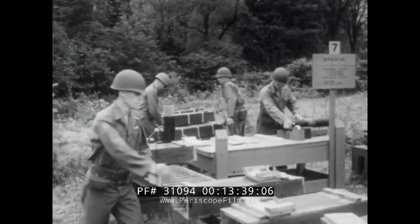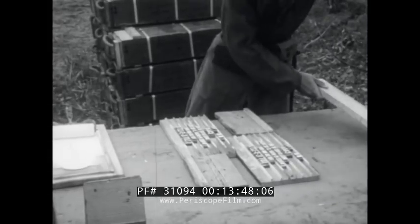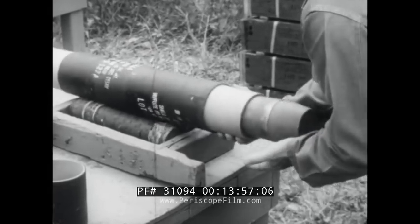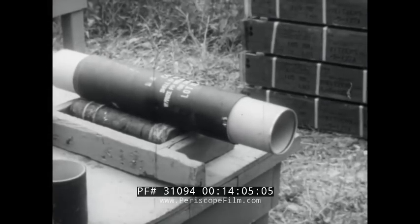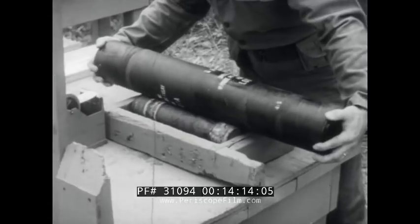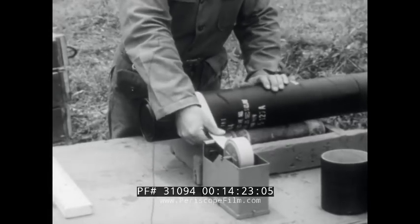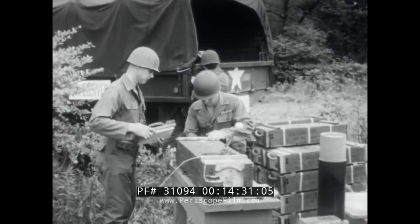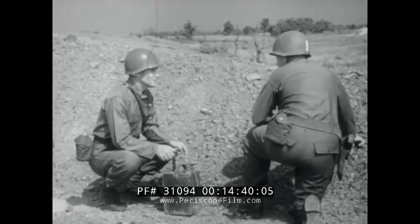The inspected and renovated round is now ready to be placed in the fiber container and sealed with tape. First, the fiber container is re-stenciled with proper markings. Then the complete round is packed into the properly marked fiber container. Both ends of the container are closed and sealed with tape. The round is now serviceable ammunition, ready to be packed in wooden boxes and hauled away to the storage area. The defective fuses and boosters are destroyed by demolition in the presence of a certifying officer.